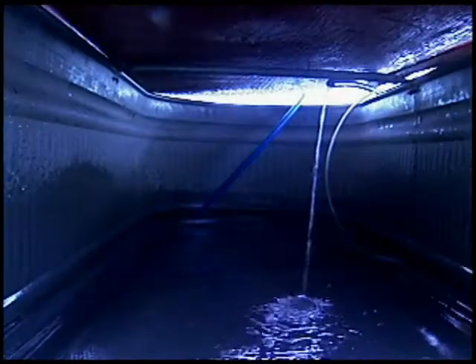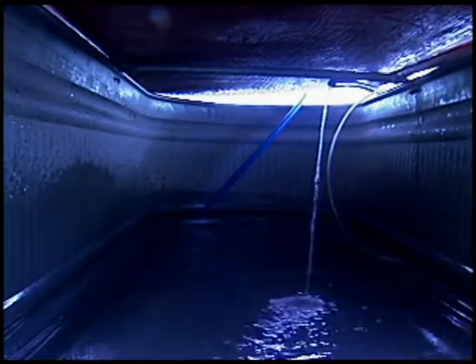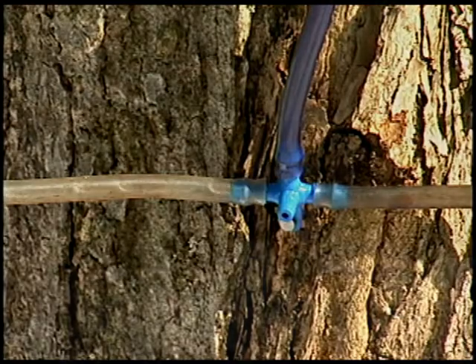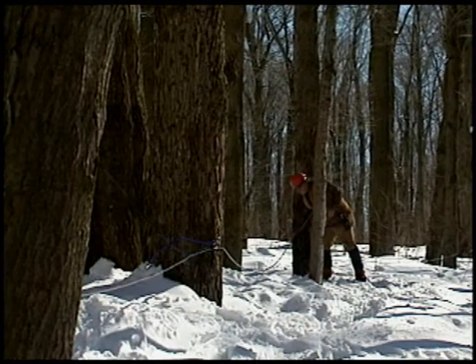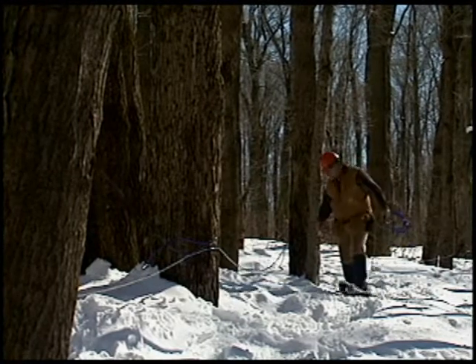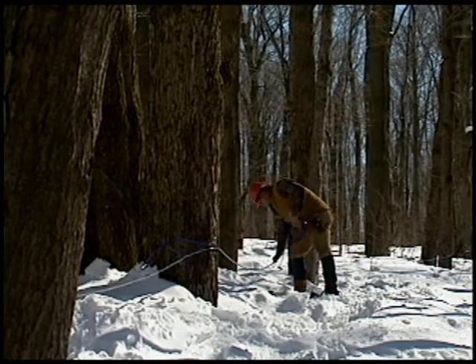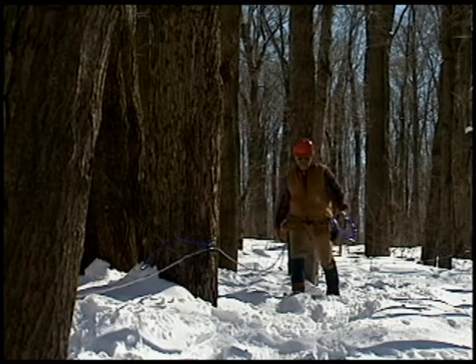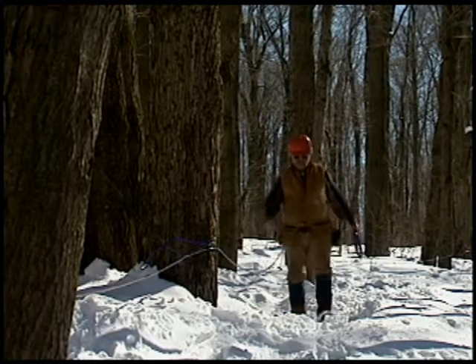We depend on gravity and a small amount of natural vacuum to move the sap from the trees, but some producers use a vacuum pump to get more sap. Preparing to collect the sap using tubing takes two to three weeks. Tubing needs to be strung and attached to each tree, and a custom fit is required because of varying sizes and distances.